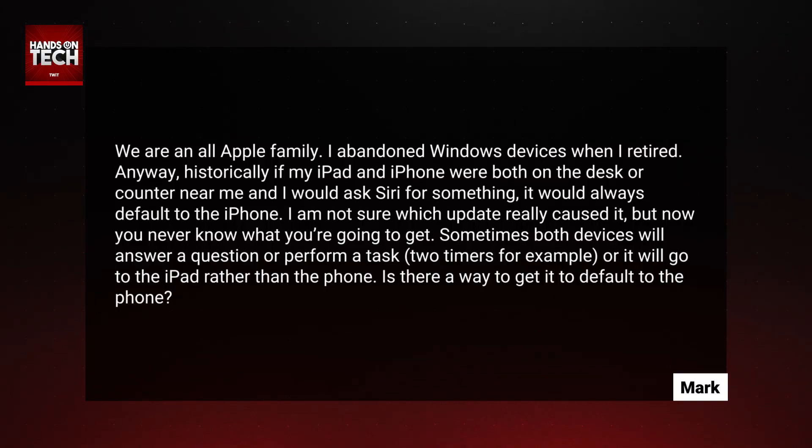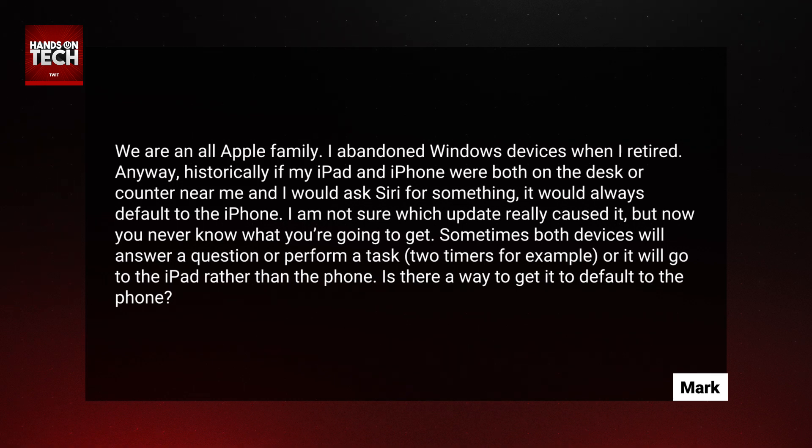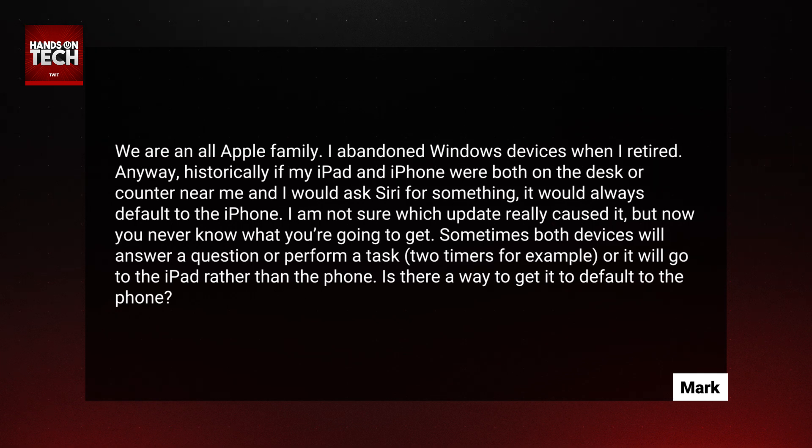We are an all Apple family. I abandoned Windows devices when I retired. Historically, if my iPad and iPhone were both on the desk or counter near me and I would ask Siri for something, it would always default to the iPhone. I'm not sure which update really caused it, but now you never know what you're going to get. Sometimes both devices will answer a question or perform a task — two timers, for example — or it will go to the iPad rather than the phone. Is there a way to get it to default to the phone?